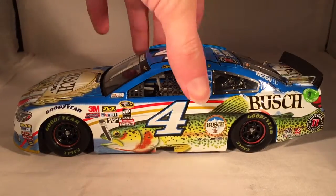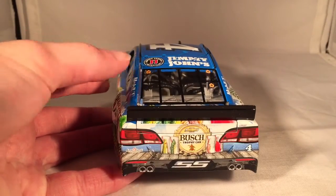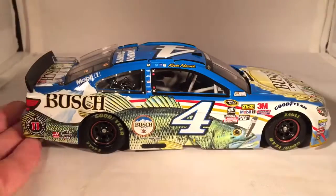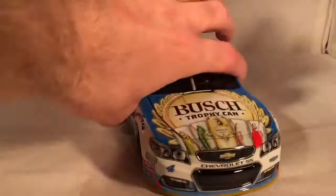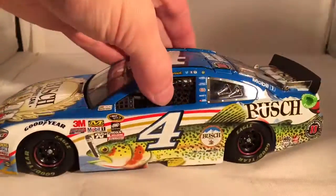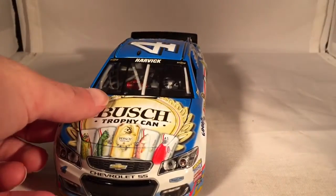There's a Bush Bucks car he's running at the All-Star race this year that's made up of money — that's kind of cool. I still want to get the hunting car too, because that just looks awesome. But this paint scheme just really screams late 90s, early 2000s to me. I mean, it's got some modern elements, but just the giant fish along the side for some reason makes me think of the 90s.